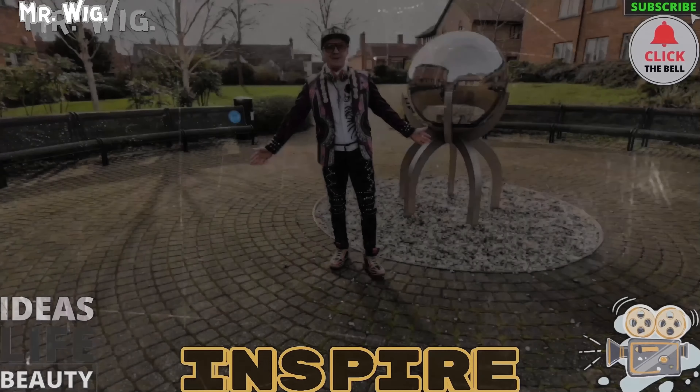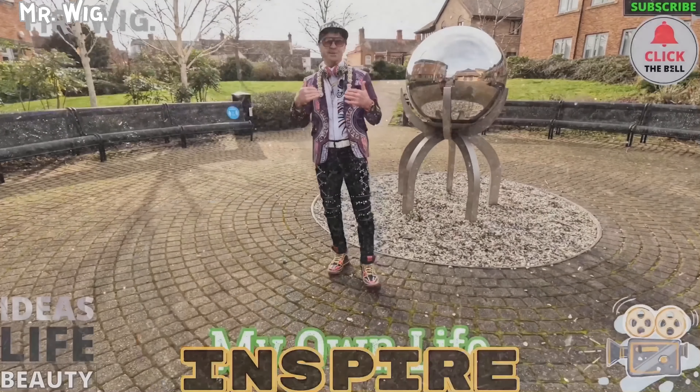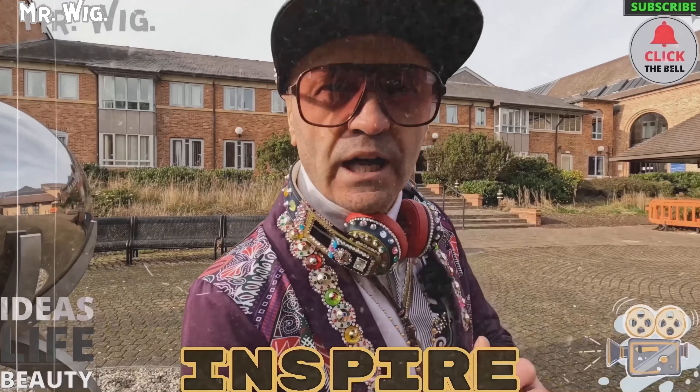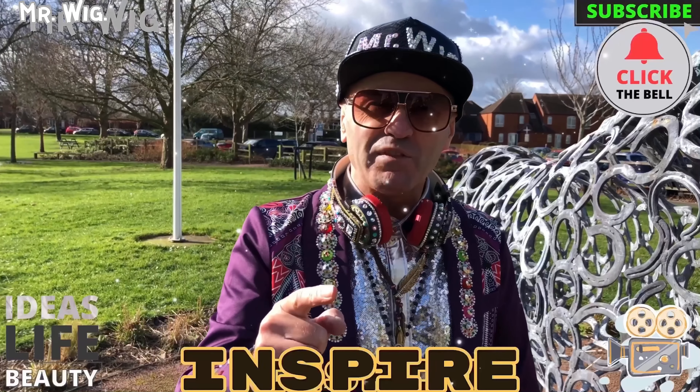Welcome to Mr. Wig's channel. As you know, I make videos about cars, motorcycles, caravans, my own life challenges, and food reviews. Holy moly, no bad words in my channel! So let's do this epic video — stay tuned.